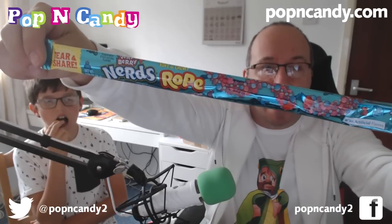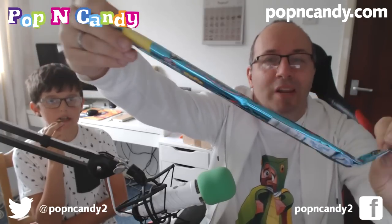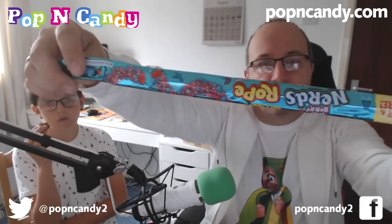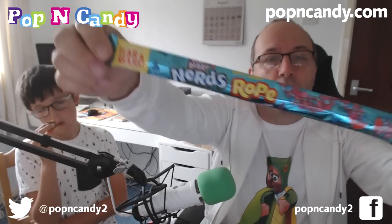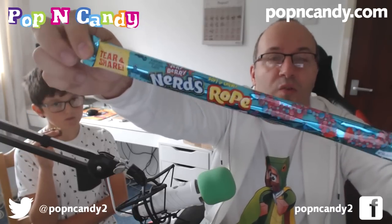Next up we have a Nerds Rope. I'm not going to get this out because the little nerds come off everywhere. But if you've seen these before you'll know what they are — they're nerds on a gummy rope. They're tasty. Awesome.